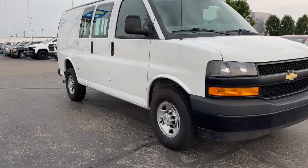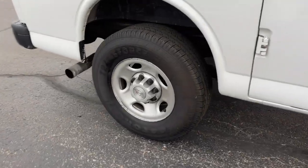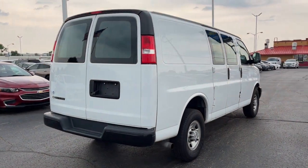You just found the 2019 Chevrolet Express. With less than 300,000 miles on the odometer, this vehicle stands out from the rest. Answer the call to drive boldly into the future.